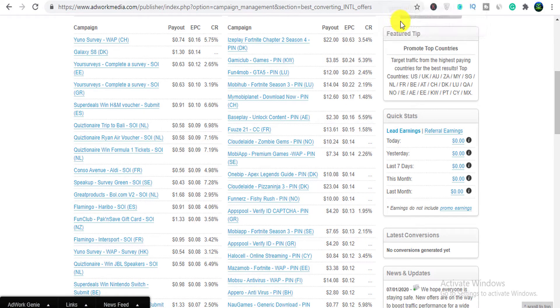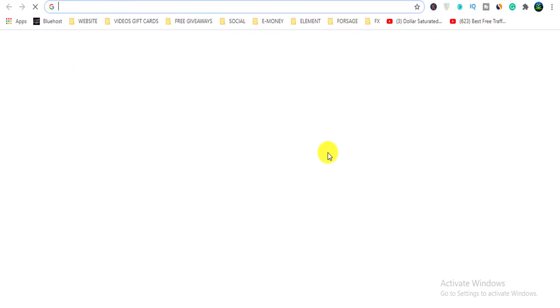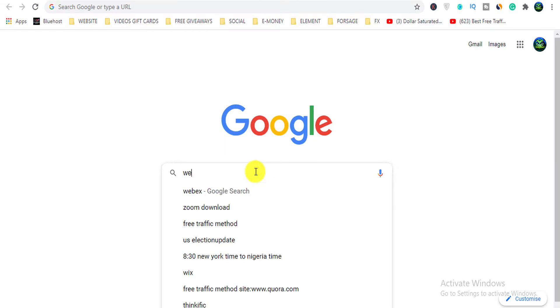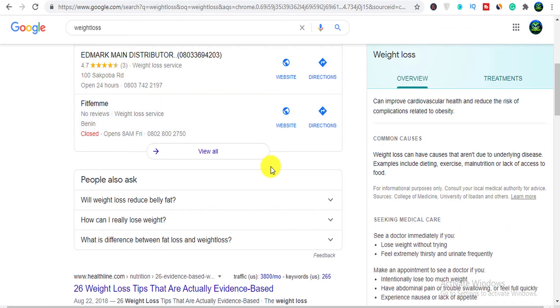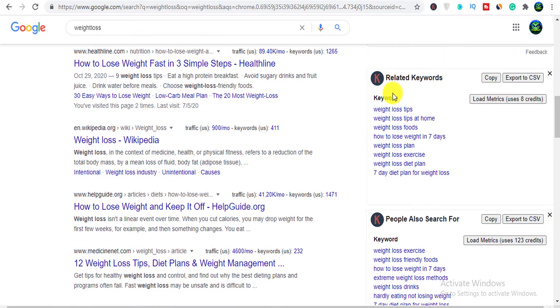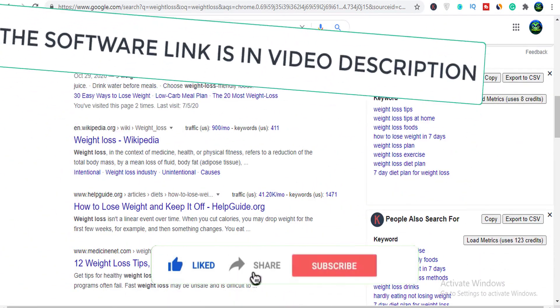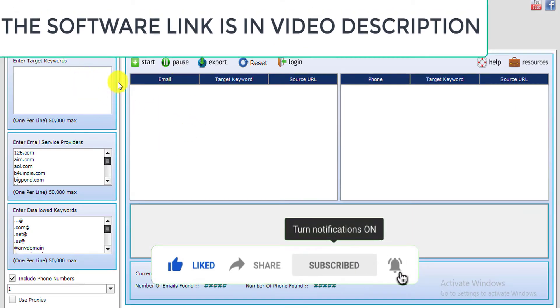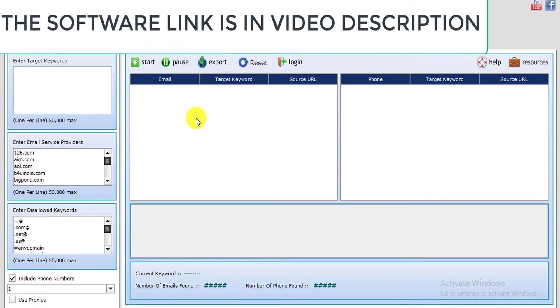Now that you've selected your product in either affiliate marketing or CPA marketing, you go to Google and you type in your keyword. For the first example we're going to type in 'weight loss.' As you can see, I'm typing 'weight loss' and all of these suggestions have popped up. Now there's a keyword extension — Keywords 2 — right here in my browser. You go ahead and use that to get keywords, and this is the software we are going to use to get a lot of emails from the web.